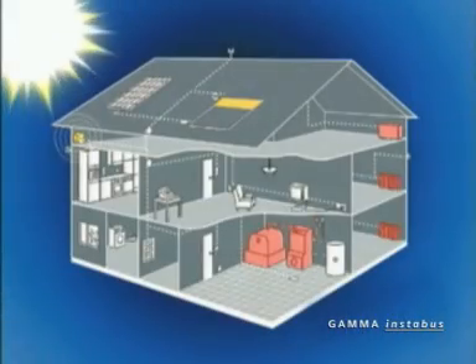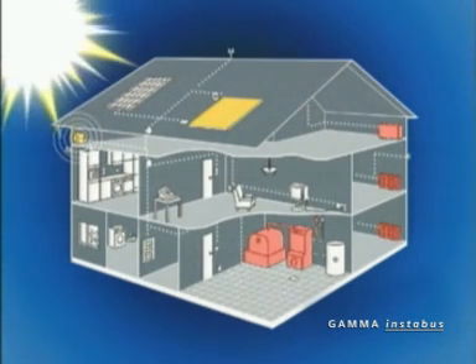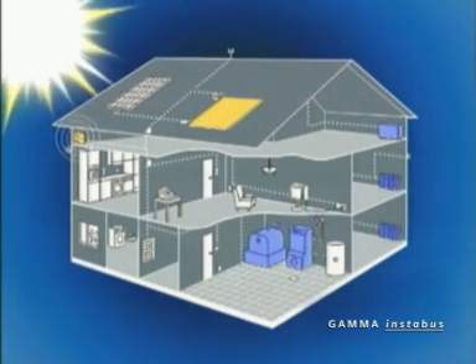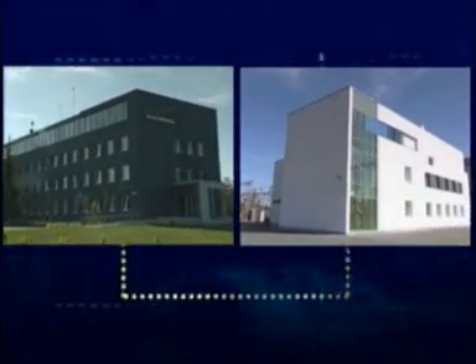The Instabus automation system merges all the technological systems of a building into one unified system. Moreover, this system can be used to interconnect several buildings through, for example, an optical cable.